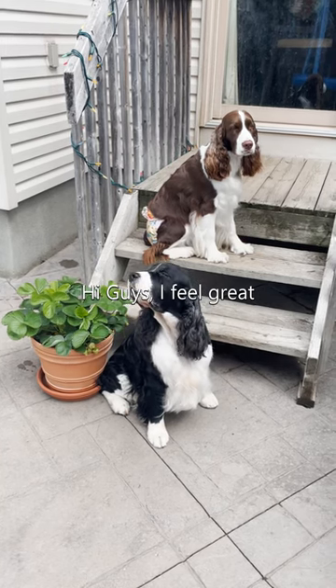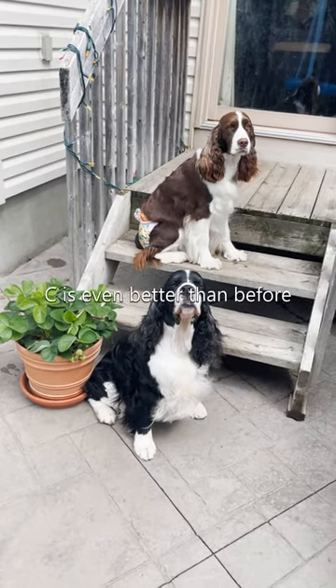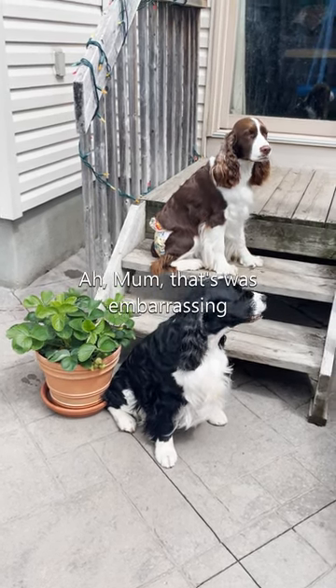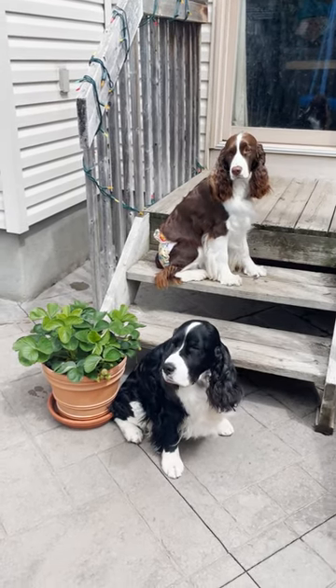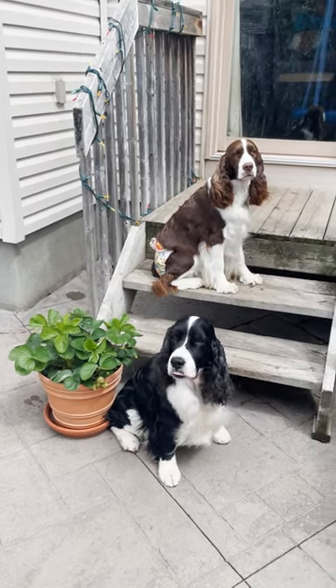He has never licked his incision, not once. He's worn his little surgery suit maybe two to three times — I left it on him once or twice when we went out and one time at bedtime. The last time he wore it, he got himself all tangled in it and his back legs were stuck. I think they fit him a little too big a size, which was too bad. After that incident I haven't left it on him since, and it is healing really, really well. I'll show you that in a minute.